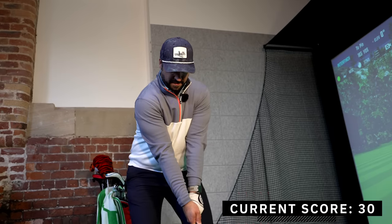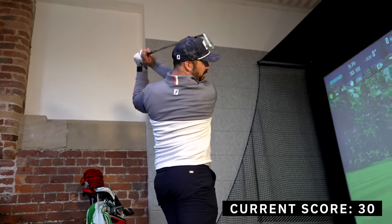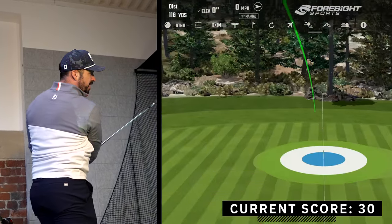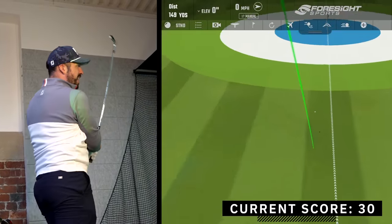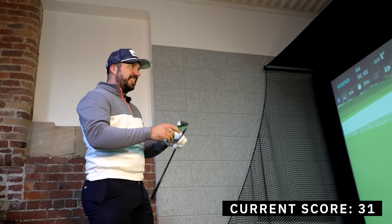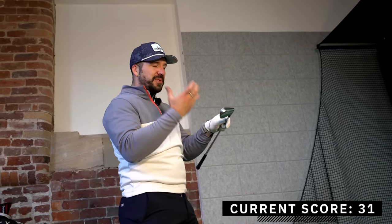165, solid 8 iron. It's not a great strike. Big kick — come on. They just show you up. When you don't strike them well, they just show you up.